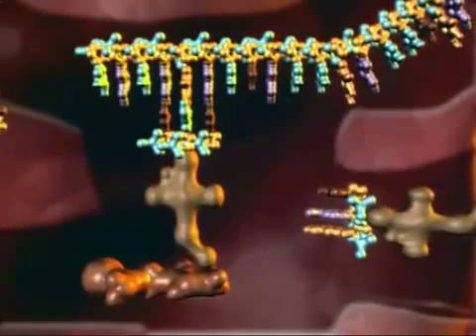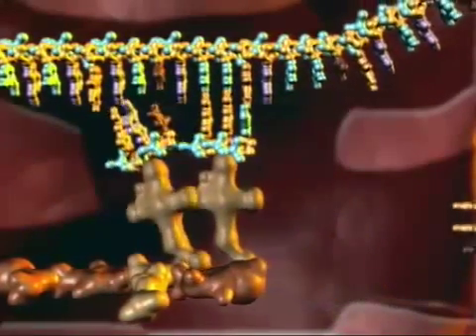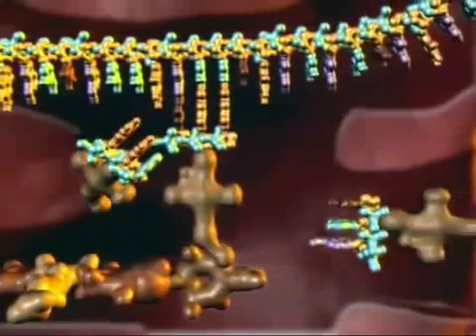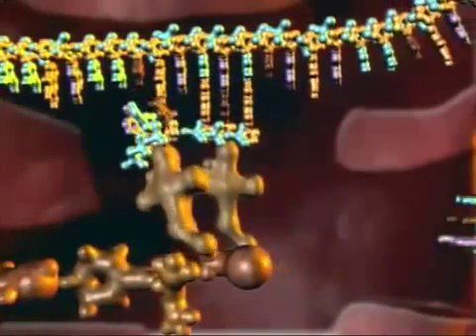Inside the ribosome, a molecular assembly line builds a specifically sequenced chain of amino acids. These amino acids are transported from other parts of the cell and then linked into chains often hundreds of units long. Their sequential arrangement determines the type of protein manufactured.